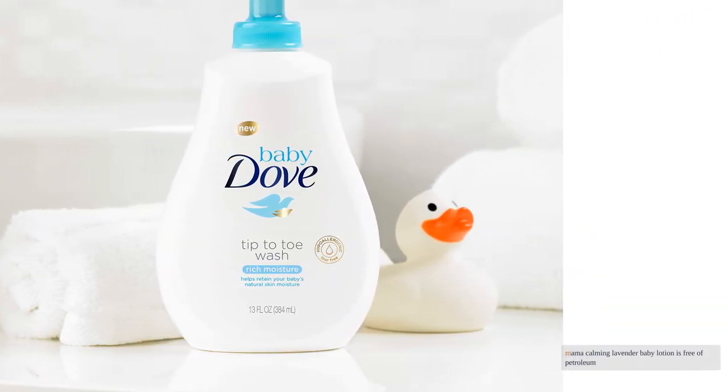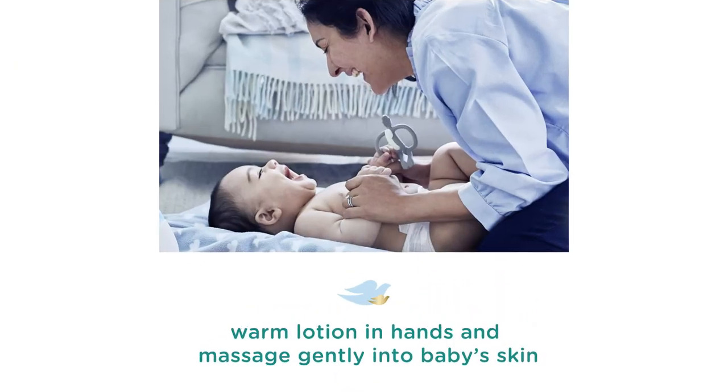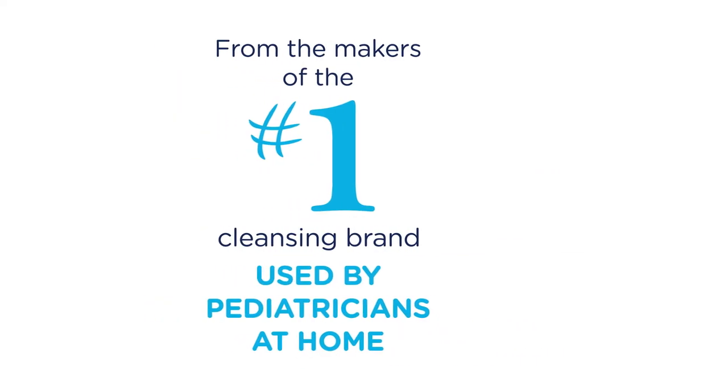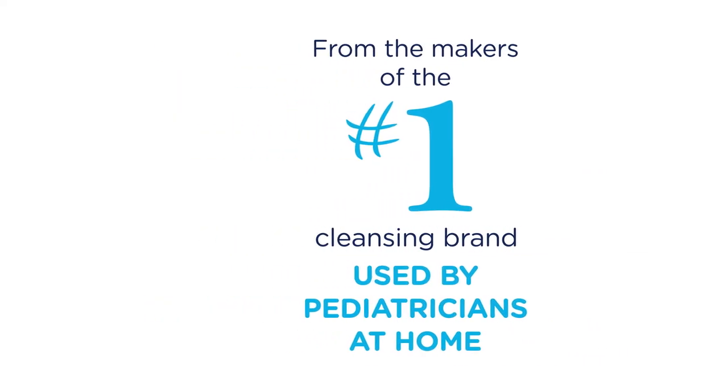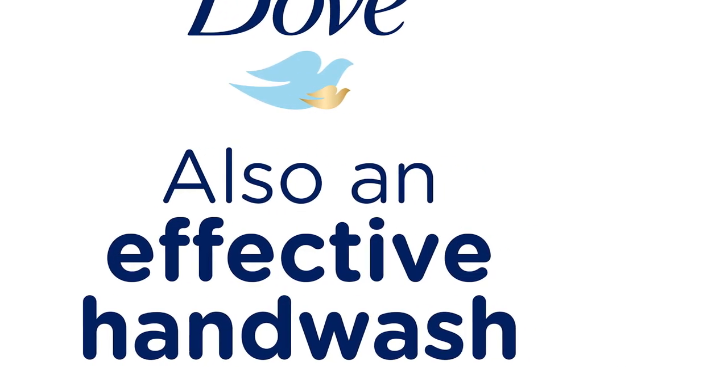Earth Mama Calming Lavender Baby Lotion is free of petroleum, mineral oil, parabens, and artificial fragrances, and contains certified organic ingredients. The lotion feels cool and refreshing when first applied, and those who love the scent of lavender will be impressed with the aroma.